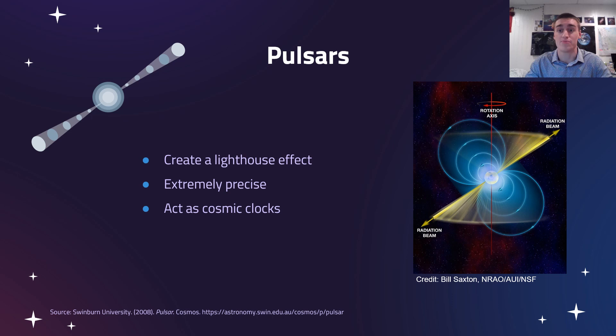This is where pulsars come in. Pulsars are neutron stars that are spinning really really fast and that are emitting radio waves. Some neutron stars are going to be emitting radio waves, and those radio waves will pass in front of the Earth in seconds or millisecond periods — extremely fast — creating a sort of lighthouse effect where we'll see that signal every once in a while.